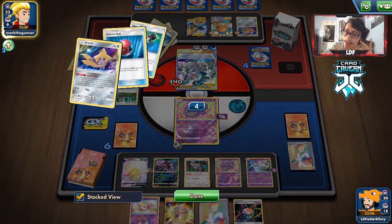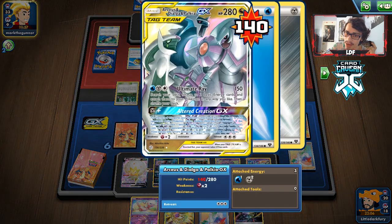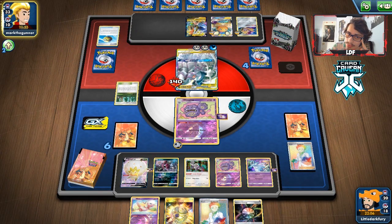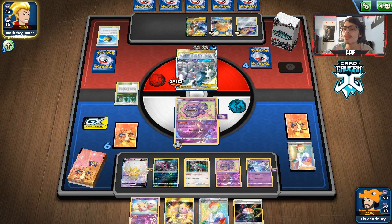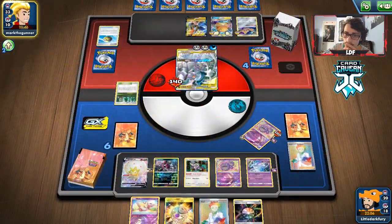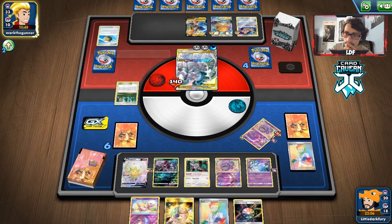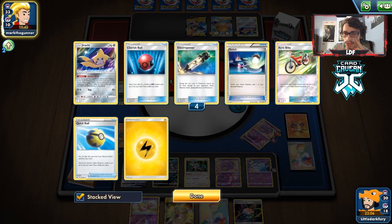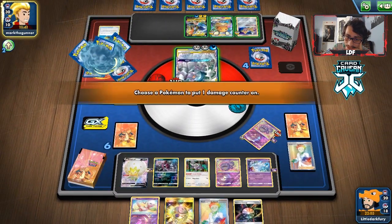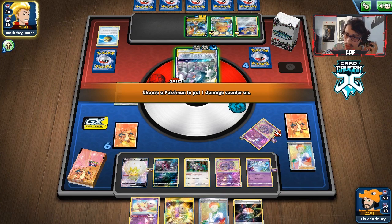Then it's literally impossible to win because we can't knock this out next turn. I feel like ADP Zacian could be winnable with Nihilego, but they got the Ultimate Ray on me. This is fine — no, it's not fine. We lost. We should have put more Spell Tag damage on Dedenne. If we had a Shrine in play, the Shrine ticks could knock out Dedenne.